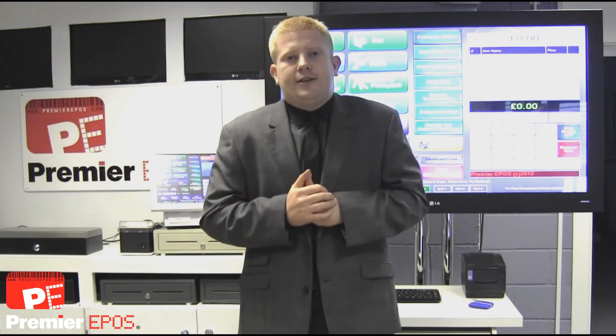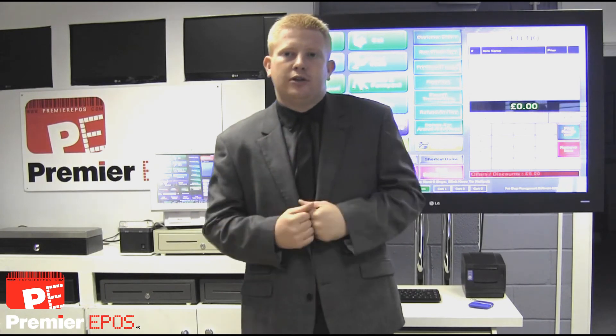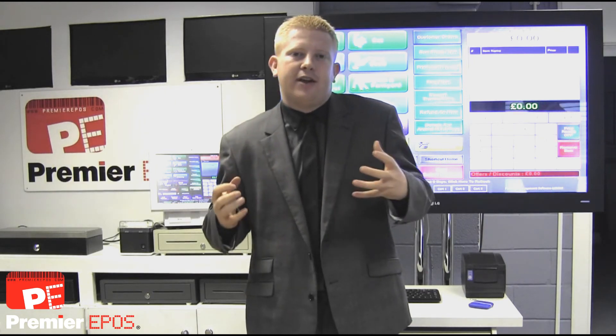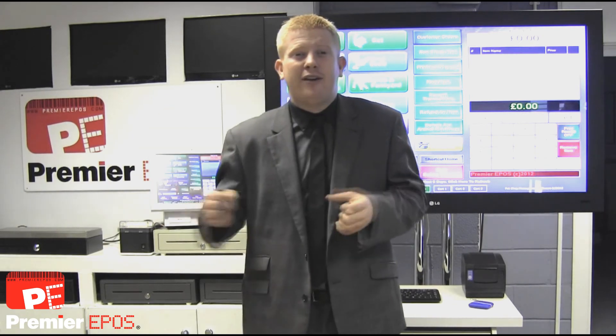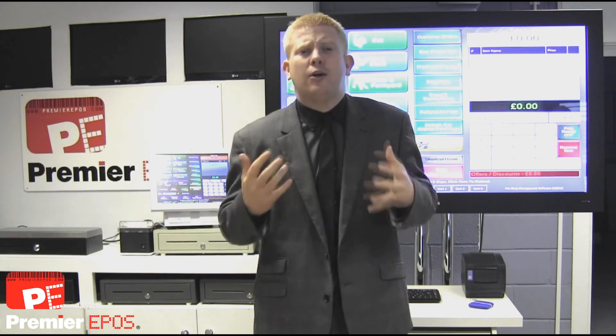We've got lots of other features that will help you grow your business such as automatic re-ordering, customer loyalty, statistics, accounting, screen advertising, CCTV, and our iPod PDA. We've also developed our own websites that will allow you to integrate live with accurate stock figures and accurate prices — you only have to do the work once, basically.